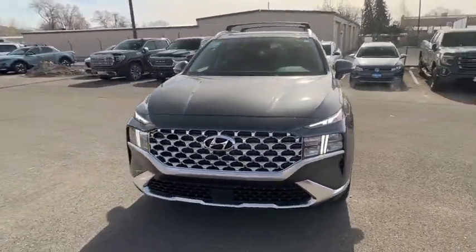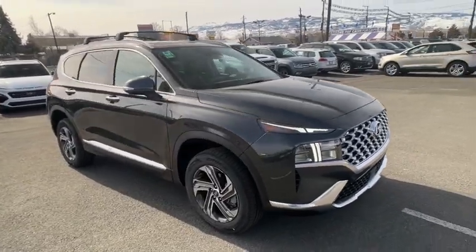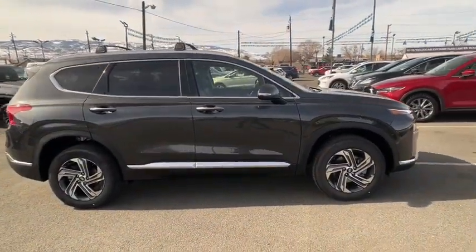Make a great choice today with the 2023 Hyundai Santa Fe. Style, quality, performance, value. Need we say more?